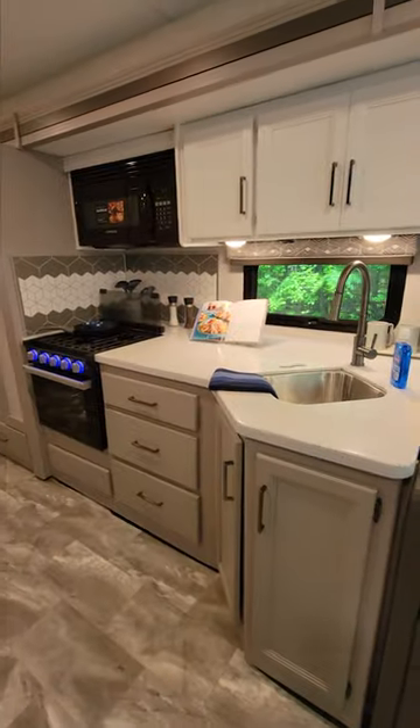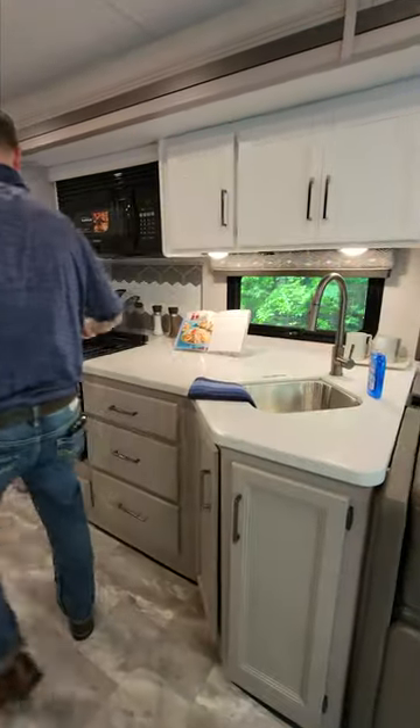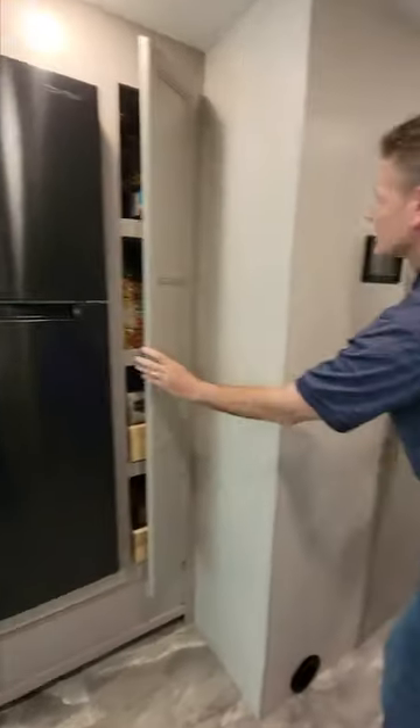Over into the kitchen: solid surface countertops, double bowl stainless steel sink, cooktop, oven, microwave, and a pantry right over here. There's all your snacks.